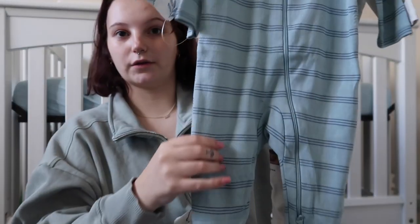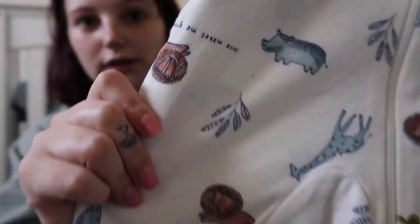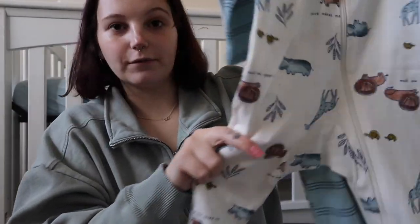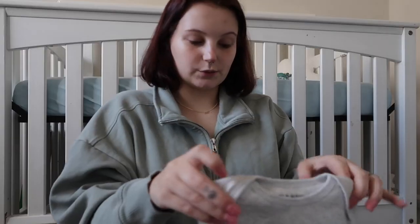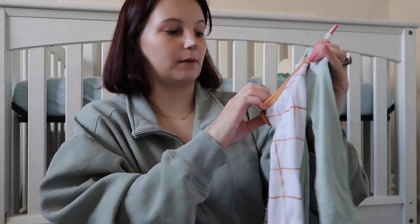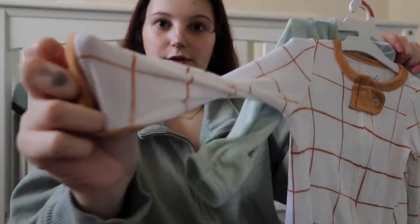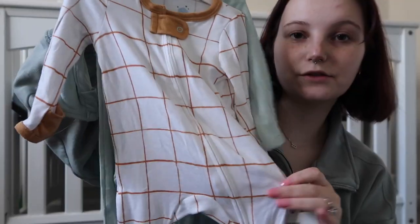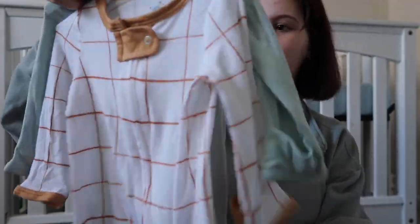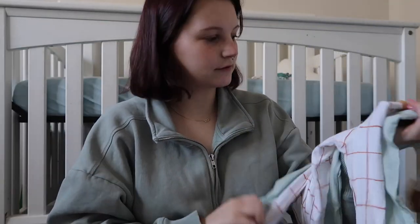Another Target clearance find — a little blue striped sleeper and one with little animals that says 'love makes me grow.' Then from Old Navy there's one that says 'you are my sun, moon and stars,' so cute. Also from Target, the Cloud Island brand bamboo Kyte Baby dupes with little mitten flip-over things — a cute little checker striped print and a light blue one. He'll probably be living in these sleepers since you can never have too many.